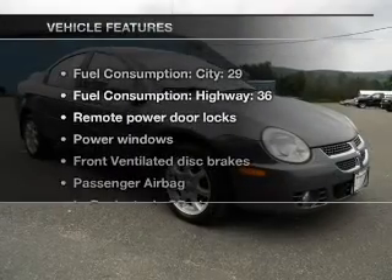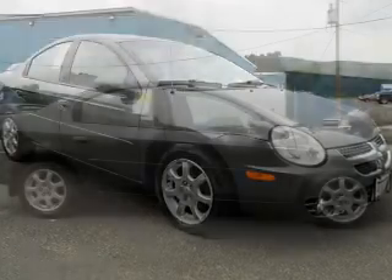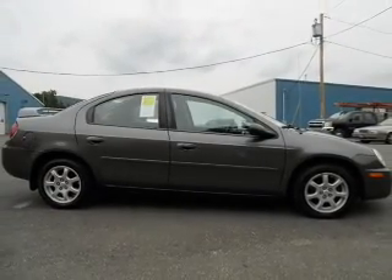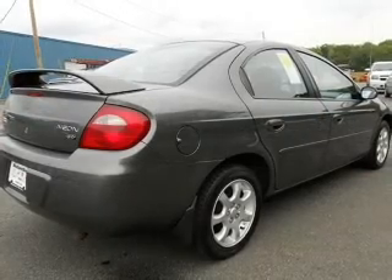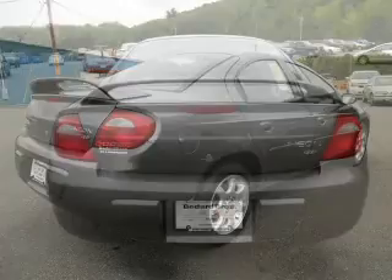And with these notable features, you won't want to miss out on the opportunity to own this amazing ride. Air conditioning, power door locks, power windows, power steering, power mirrors, an alarm system, an AM-FM stereo with a CD player, and an adjustable tilt steering wheel.